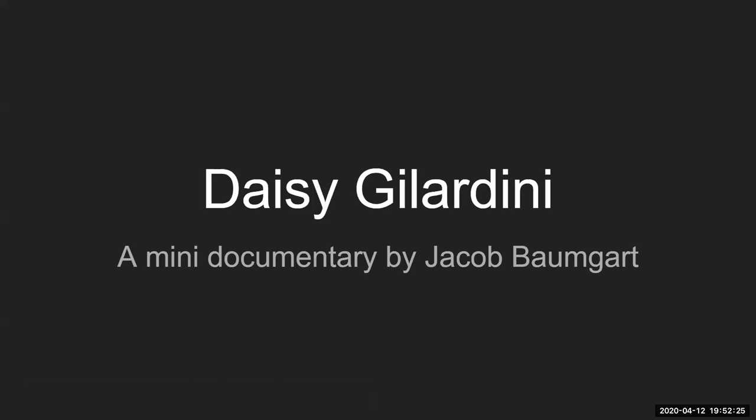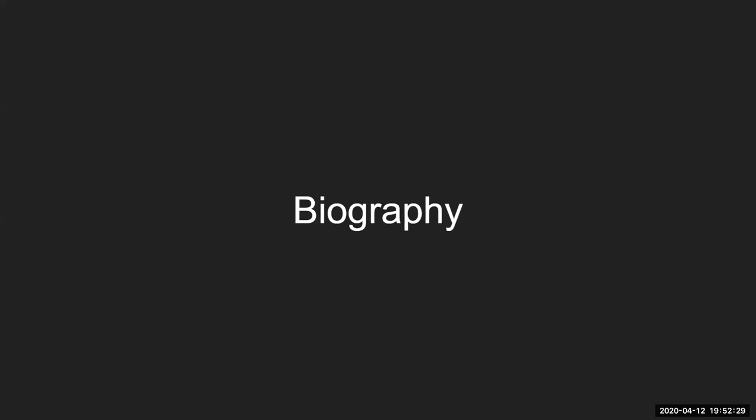Hi everybody, my name is Jacob Baumgart and I wanted to share a little bit about Daisy Gillardini with you. First up, let's talk about her life.